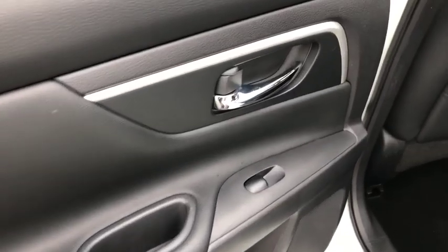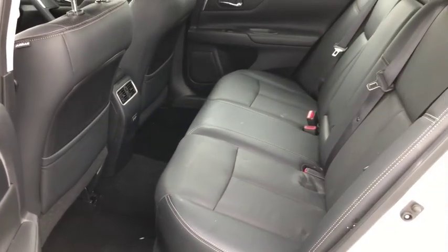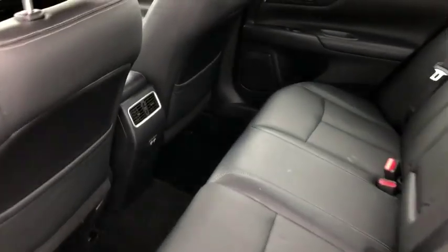Here are some of this vehicle's great options: Bose sound system, backup camera, power passenger seat, navigation system, traction control, dual airbags, HomeLink garage door opener, and power steering.